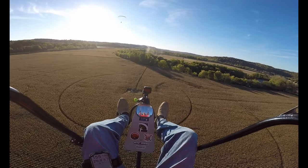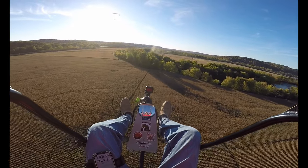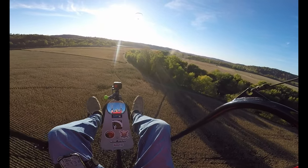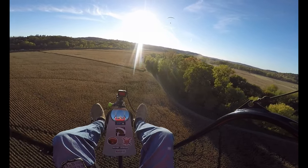72 degrees was the high today. It's been down in the low 30s — I think it was 30, maybe 29 the other night. We've had frost. Halloween's coming soon.